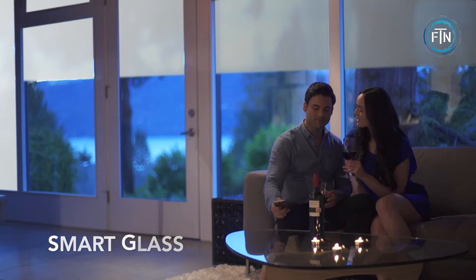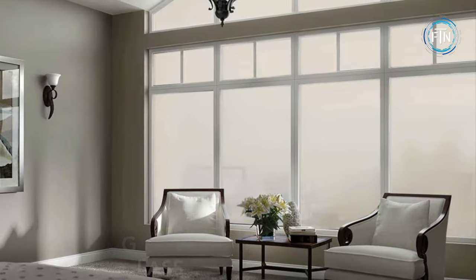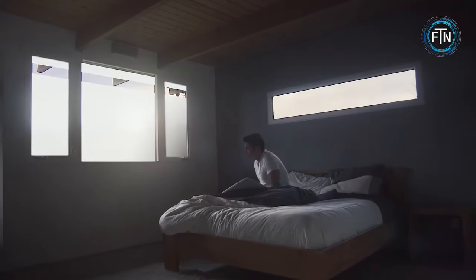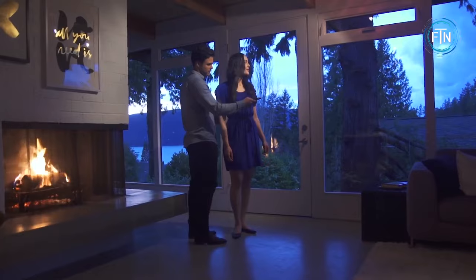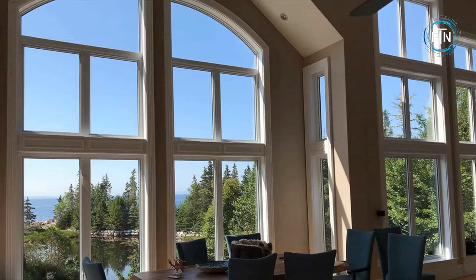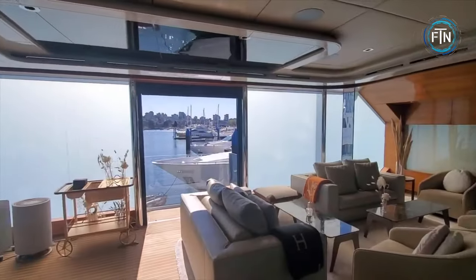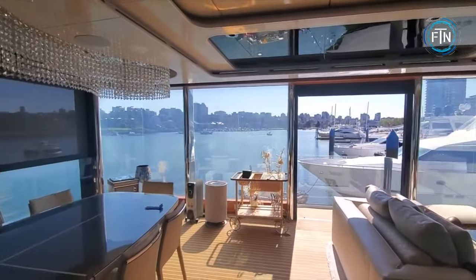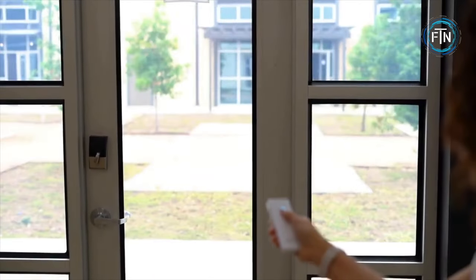Smart glass — sometimes referred to as switchable glass or privacy glass — is a revolutionary glazing technology that allows for on-demand control over the transparency of glass surfaces, turning them from transparent to opaque and vice versa with a simple switch or remote control. With the flick of a switch or a tap on a remote control, users can change the glass from a transparent state — allowing light to pass through and providing visibility — to an opaque state, creating an instant privacy barrier.